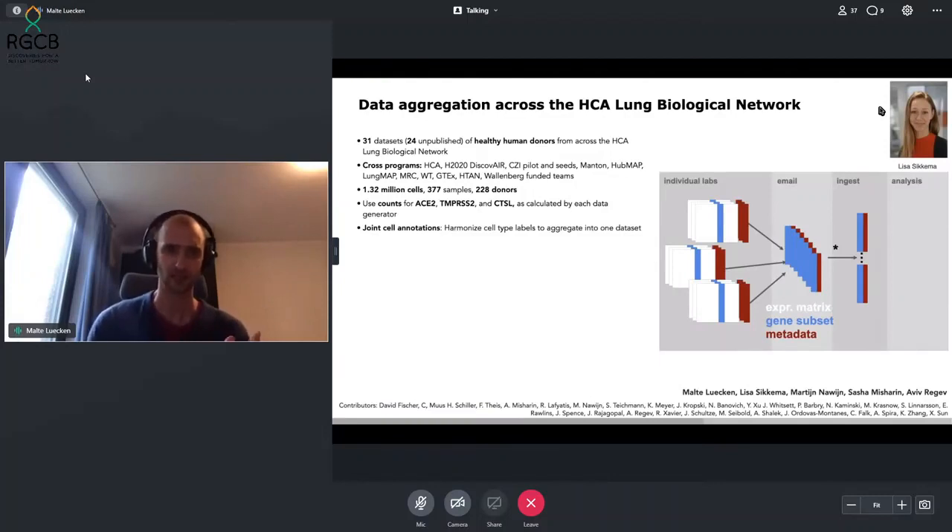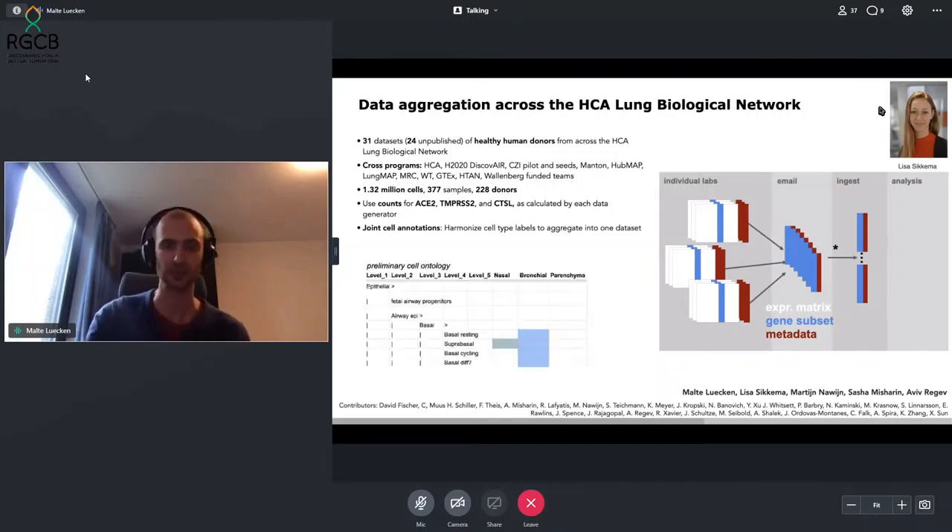Because not all datasets are annotated in the same way — somebody might call a cell a ciliated cell, while someone else calls it a multi-ciliated cell — these differences in cell labeling complicated our cell-type-level analysis. We had to harmonize these cell-type labels using a preliminary cell ontology to map, for example, that this is an epithelial cell, a subset of which is an airway epithelial cell with basal cells and different states. This expert curation brought us the first single-cell meta-analysis done to date — an analysis of independent datasets without integrating them, as we couldn't integrate without the full gene set.